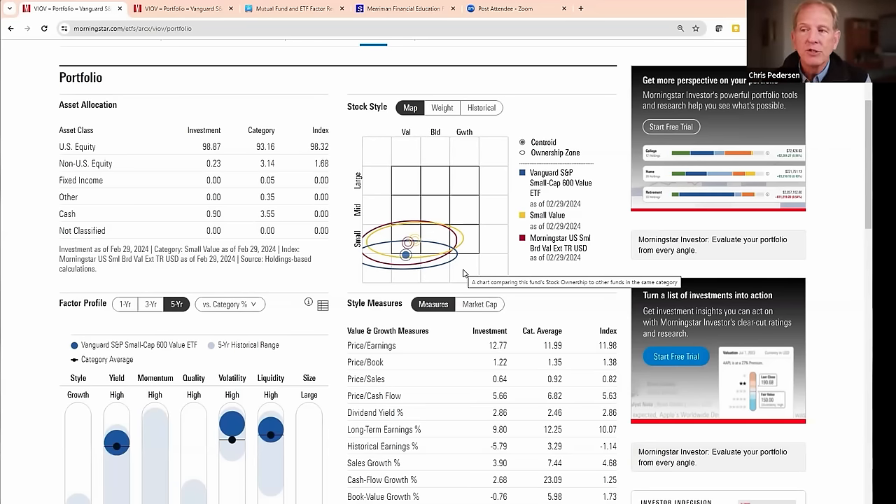I feel very comfortable recommending these funds because they're based on an objective analysis that gives us a higher likelihood of outperformance in the future. The other thing I wanted to point out on Paul's website is, under Portfolios, there's something called the Portfolio Configurator. If you go there, you can take any one of the strategies Paul has talked about — like the ultimate buy and hold, 50-50 US and international — and pick a tax status.